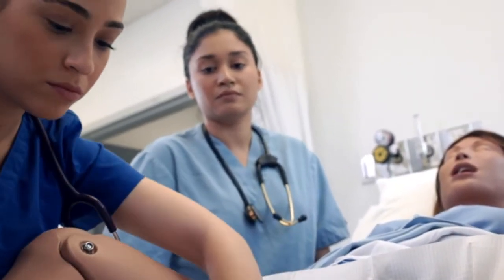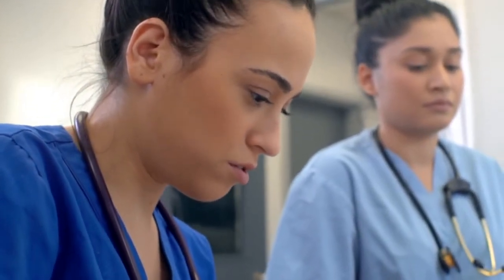She can be used as a task trainer, she can be used as a simulator. We were able to insert catheters, change the tracheal tubes, put in NG tubes, and a bunch of other things that are really helpful for us to practice beforehand.